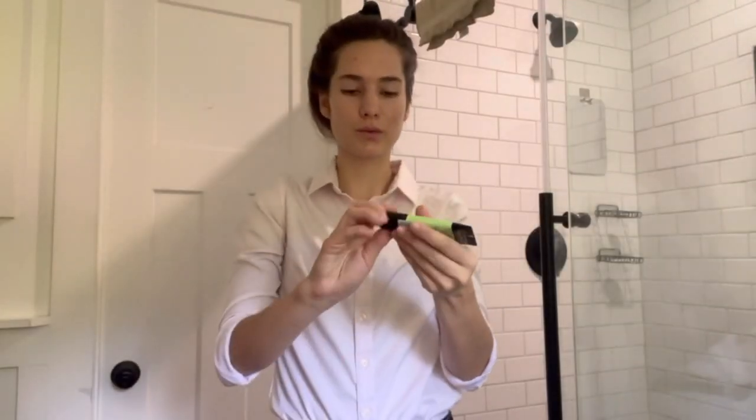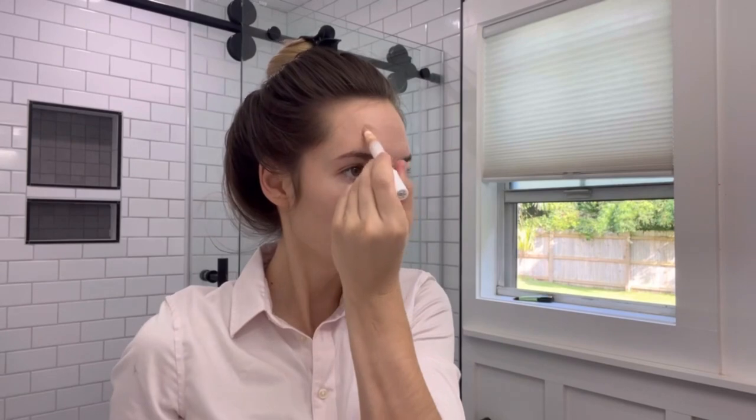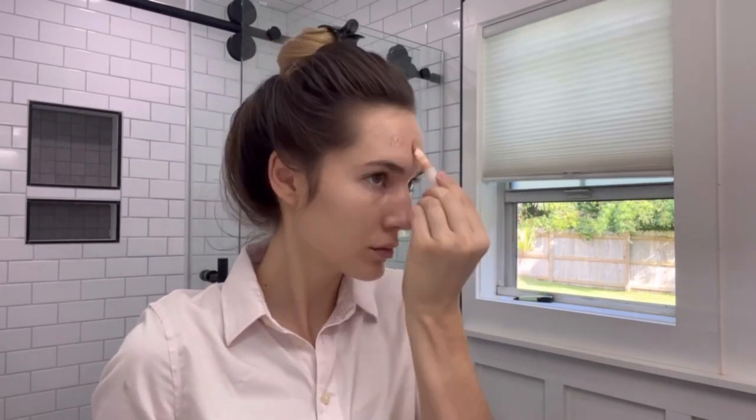First I'm just going to be combing through my hair and using some of this Not Your Mother's Refreshing Clean Freak dry shampoo in the citrus scent. I'm just incorporating that into my scalp to freshen up my hair. I'm going to put my hair up as I do my makeup, starting off with the Master Prime green shade primer as well as the Neutrogena Skin Clearing makeup concealer on some blemishes.